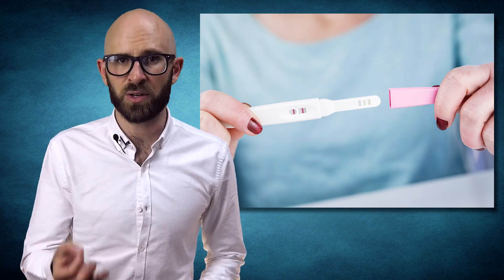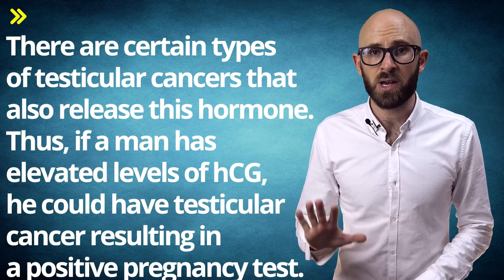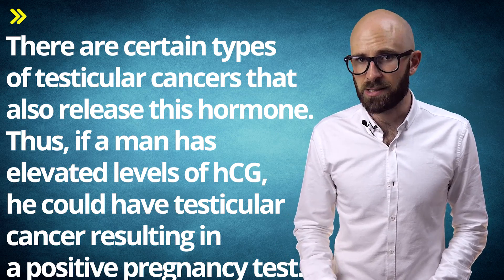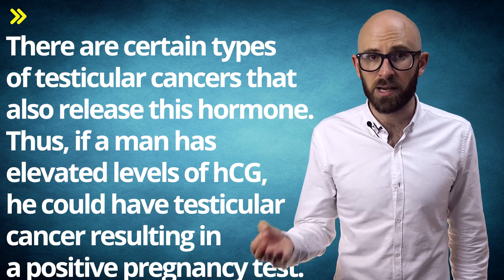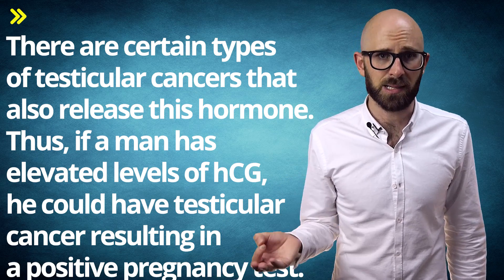What a pregnancy test looks for is elevated levels of the hormone beta-human chorionic gonadotropin (HCG). There are certain types of testicular cancers that also release this hormone. Thus, if a man has elevated levels of HCG, he could have testicular cancer, resulting in a positive pregnancy test.